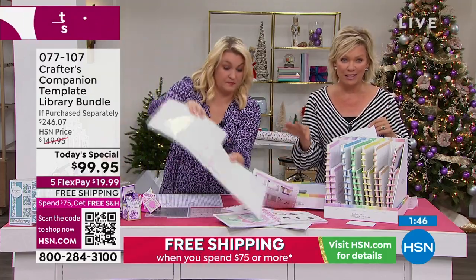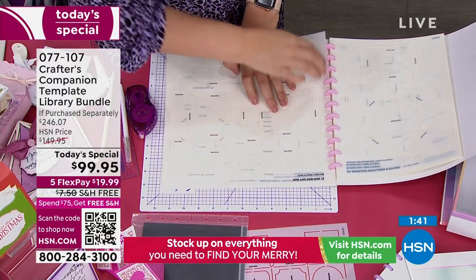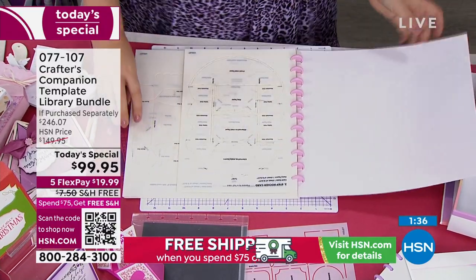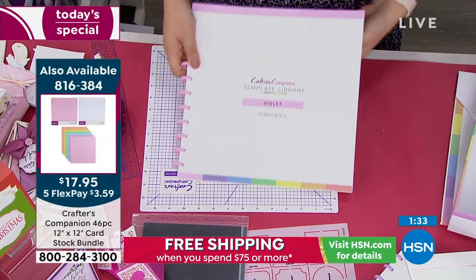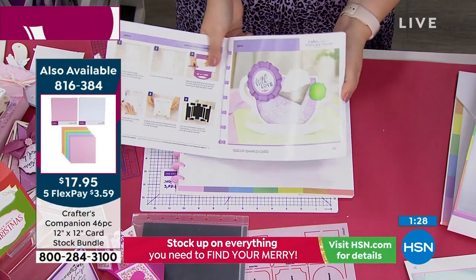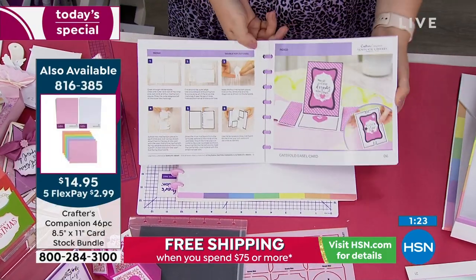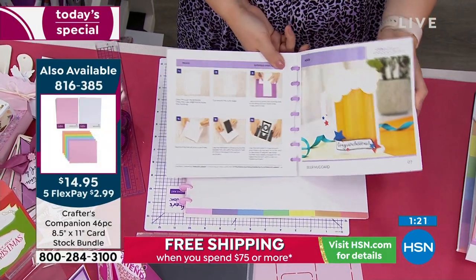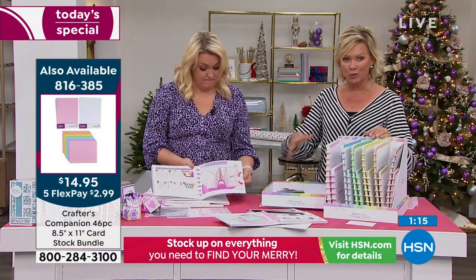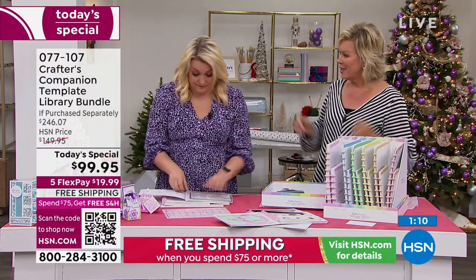This Today's Special already qualifies you for free shipping because it's over $75, so you're already in for all the rest of today. Stock up on the essentials and all the things you want to not only make your holiday cards, but everything else for every type of event throughout the year. And just the guidance you've got from Sara and her team is so exciting — to be able to create things that in your entire lifetime you thought was impossible.